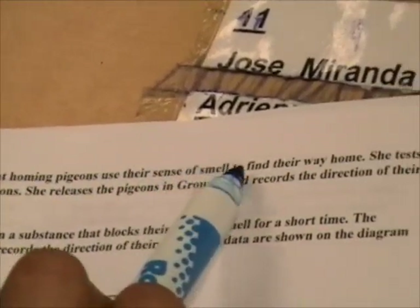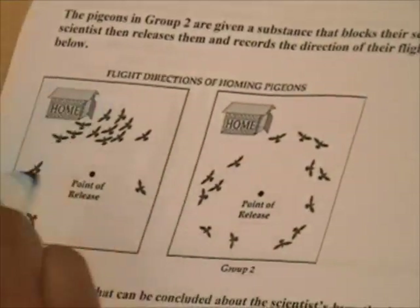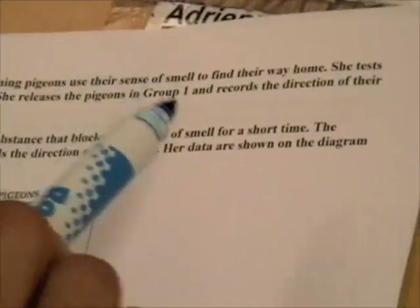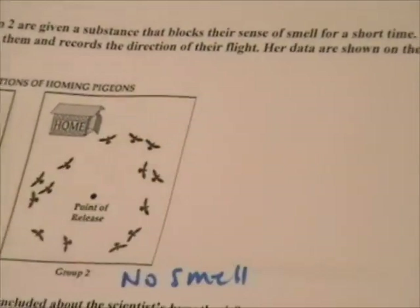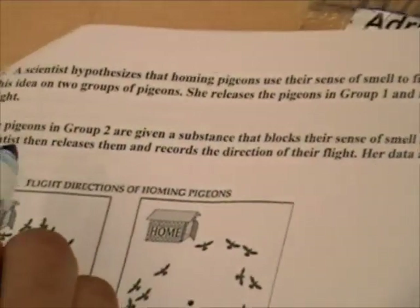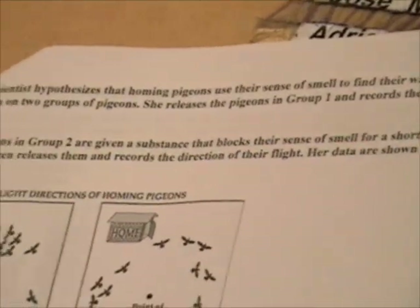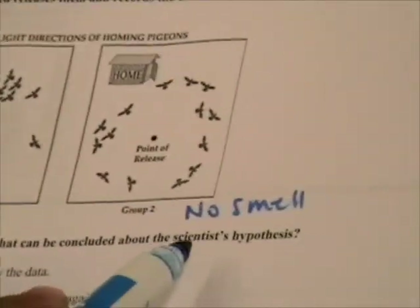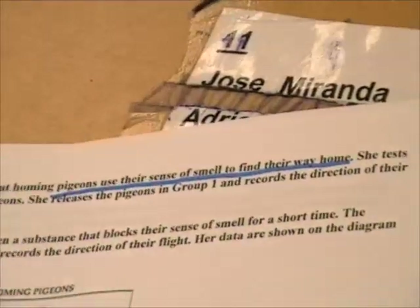Number three. A scientist hypothesizes that homing pigeons use their sense of smell to find their way home. She tests this idea on two groups of pigeons. She releases group one and records the direction of their flight. Pigeons in group two are given a substance that blocks their sense of smell for a short period of time — so no smell in that group. She then releases them and records the direction of flight. Her data are shown in the diagram. From these results, what can be concluded about the scientist's hypothesis?